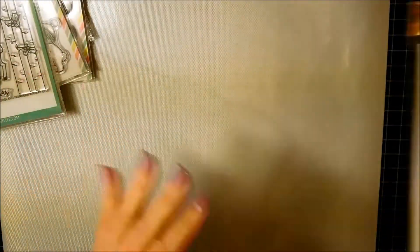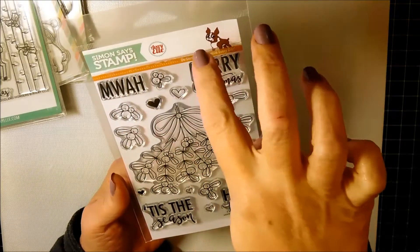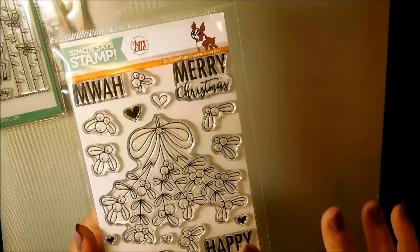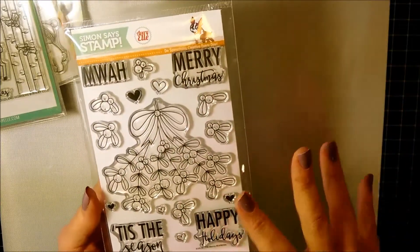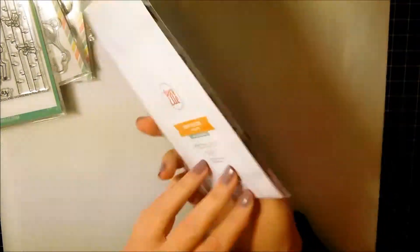And the last thing is this — a collaboration between Simon Says Stamp and Avery Elle — the Merry Mistletoe. I think this is such a versatile stamp. It's like a filler stamp, it's a standalone stamp, and it has great sentiments. It just fell into my cart — what can I say? Really cute.